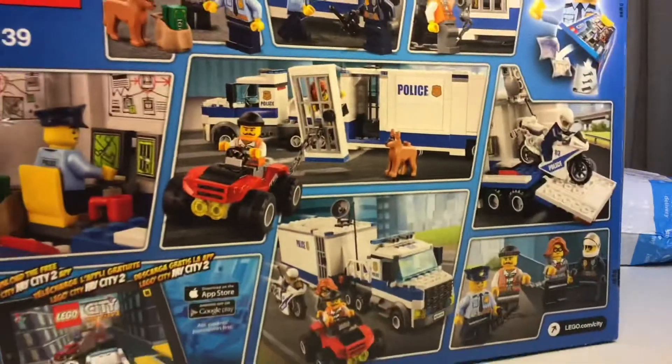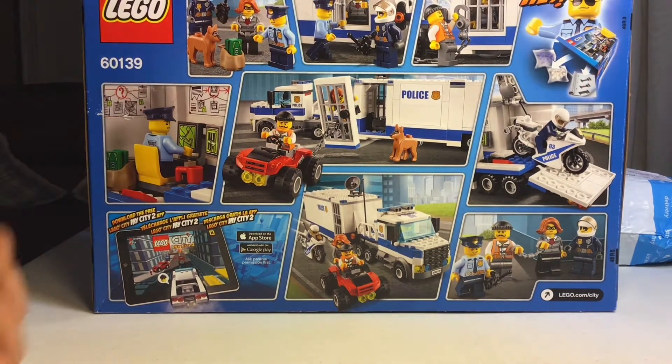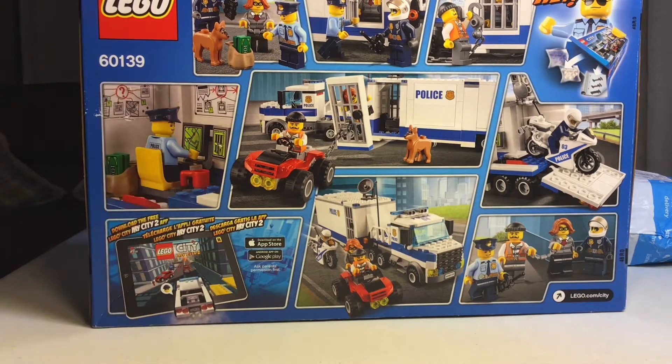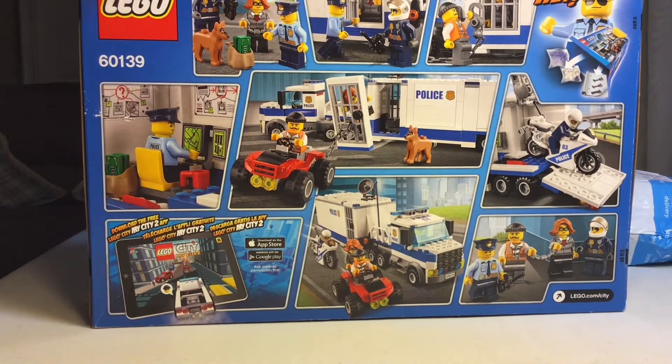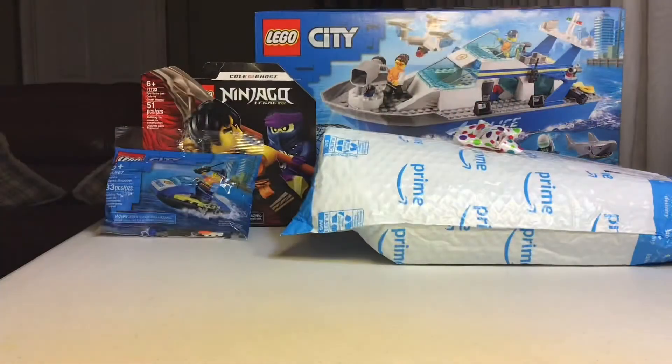Let's look at the back of the box. Here is all the stuff — we have the truck, all the cool scenes, and the Mobile Command Center right here, which is pretty cool. That's it for that box.